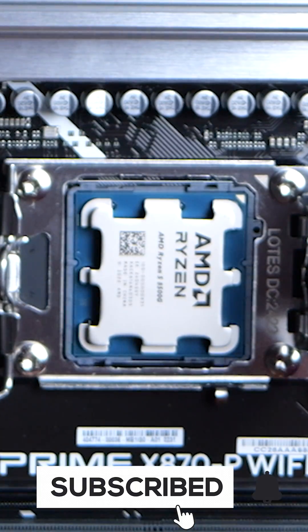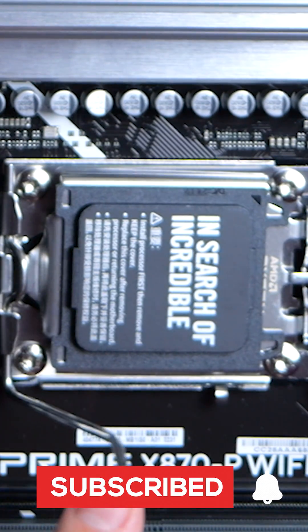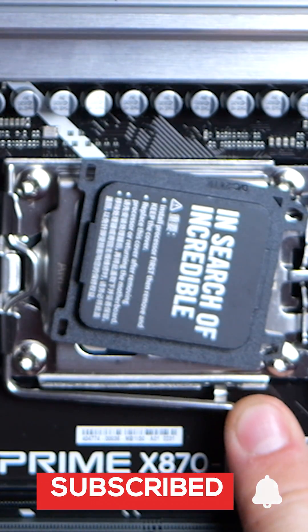So make sure to subscribe to see this build come to life and learn how to unlock the full potential of the AMD Ryzen 8600G.